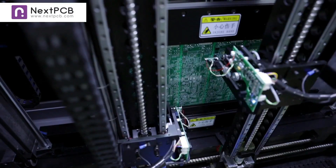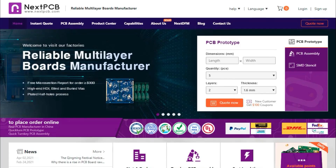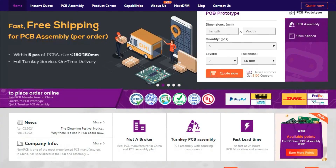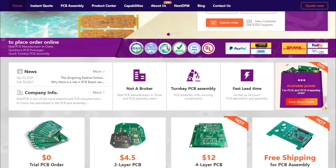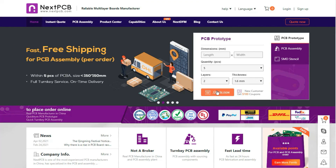NextPCB is the world's largest PCB manufacturer in China. They are all certified and fully authentic. They provide a great offer for new customers: you get your first order free of charge, or you will receive a 100 US dollar gift coupon.